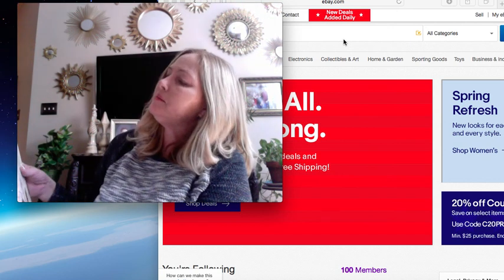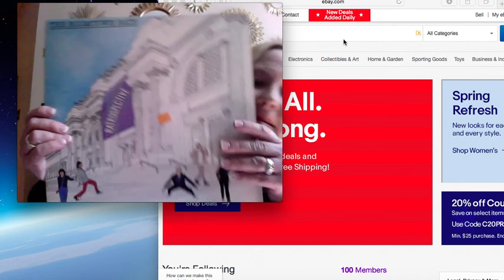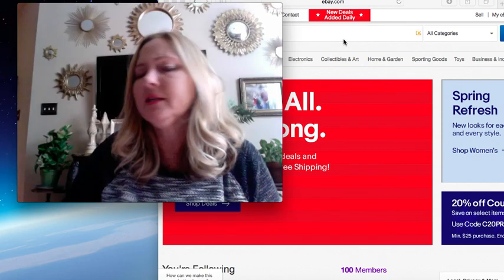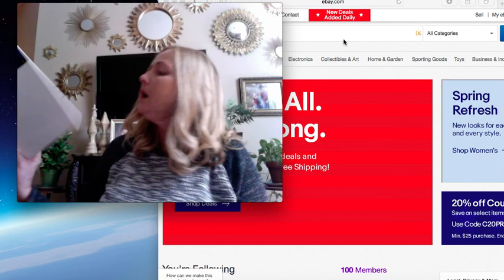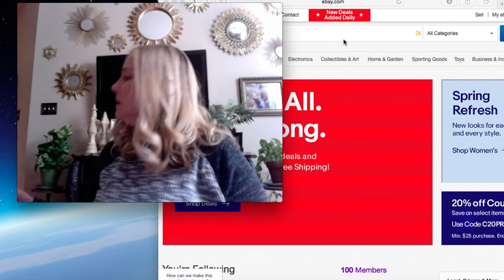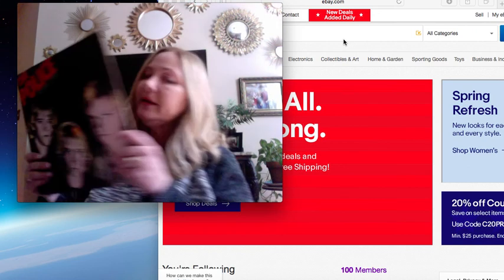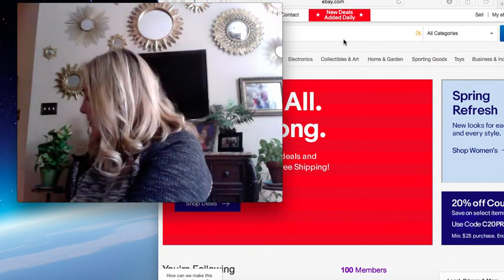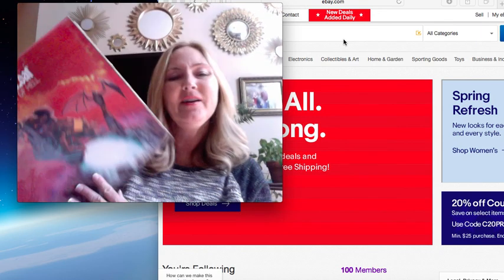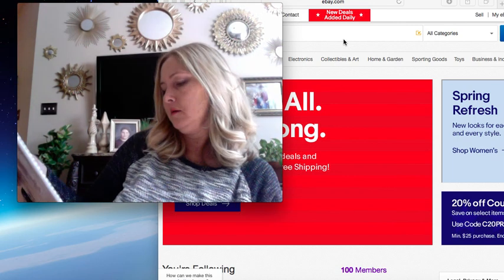This one says the Boomtown Rats - Ratrospective. David Bowie - love David Bowie, or should I say loved? Joe Jackson, Night and Day. Little Chicago. The Police - love the Police. Meat Loaf, Bat Out of Hell. I never really got into Meat Loaf. Elvis Costello, My Aim Is True.